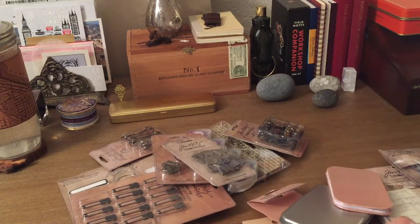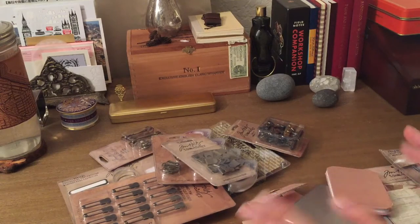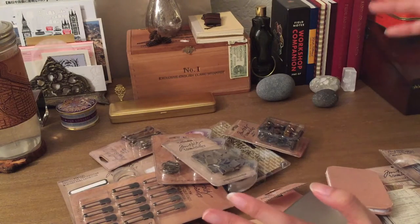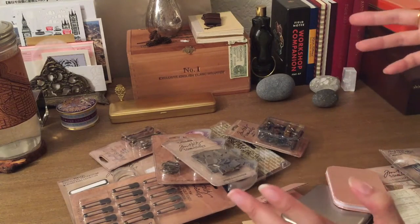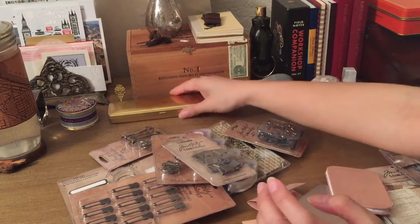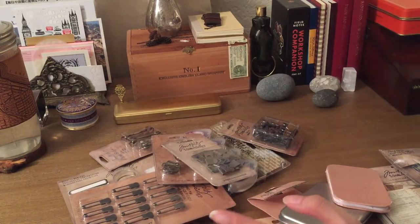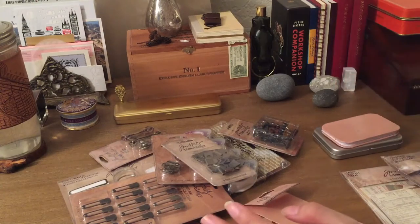Hey guys, welcome back! It's been a while since I've posted a haul. I've actually done quite a bit of shopping and acquired quite a bit of things. Because those were all little purchases here and there, I didn't do a haul video. But if you guys are interested, I can maybe try to remember what I've acquired and make that one big video later — things like the brass pencil case and a notebook.